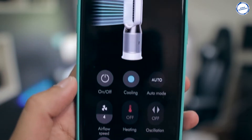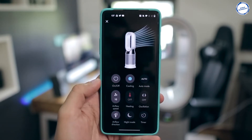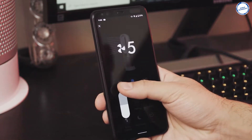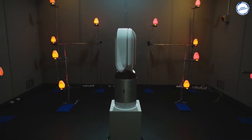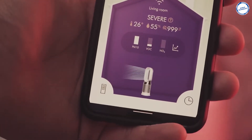This app isn't a pointless add-on, but a powerful command center that lets you monitor and control every element of your environment. You can keep track of your room's air quality, temperature, and humidity from anywhere in the world. This gadget does an outstanding job of heating and cooling, and it's strangely quite fun to monitor the air quality in real time.